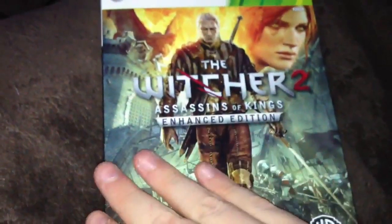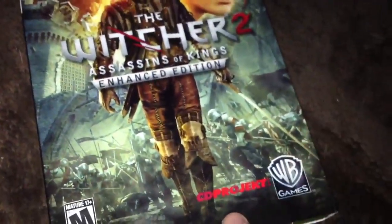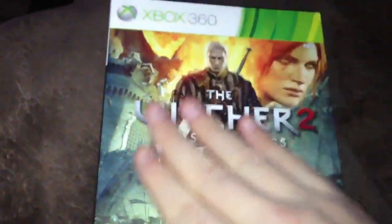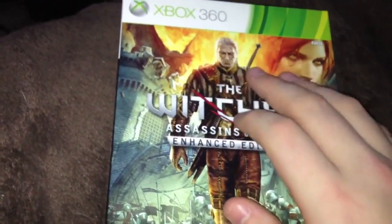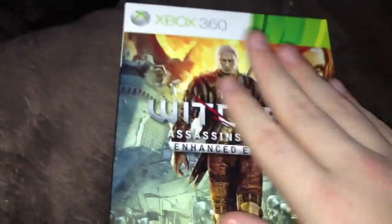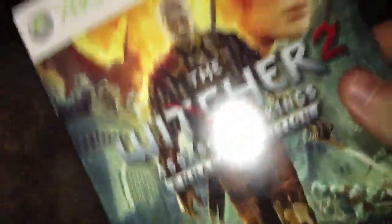First game is the Witcher 2: Assassins of Kings Enhanced Edition. Now, I do have the PC version of this, but I thought I'd pick up the 360 version as I really enjoy the Witcher series and I wanted to support CD Projekt. This version came with a book and soundtrack, but I'm going to pick up the Dark Edition on payday, which comes with a medallion and other various stuff. Very happy I picked this up.